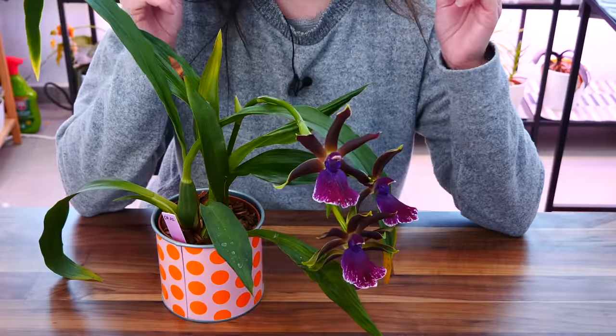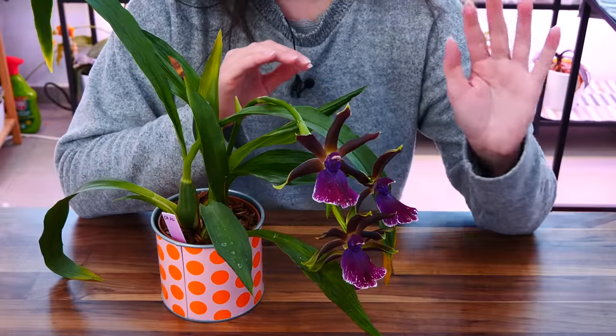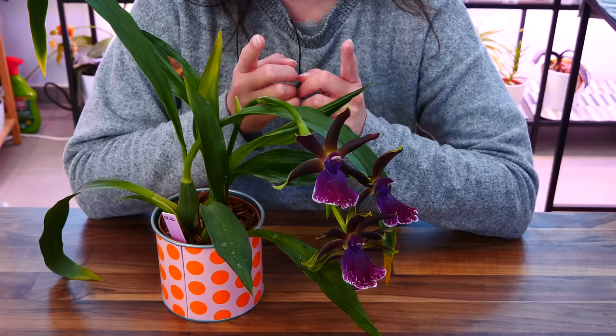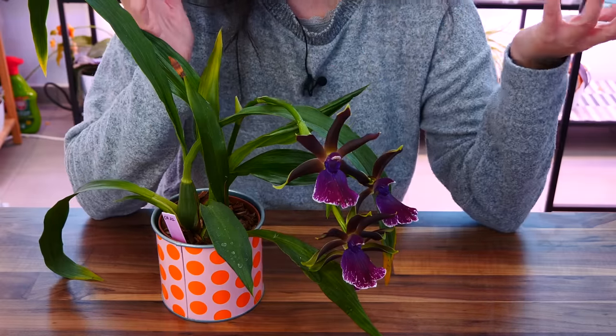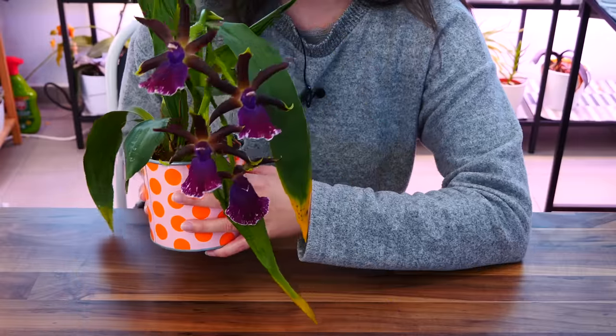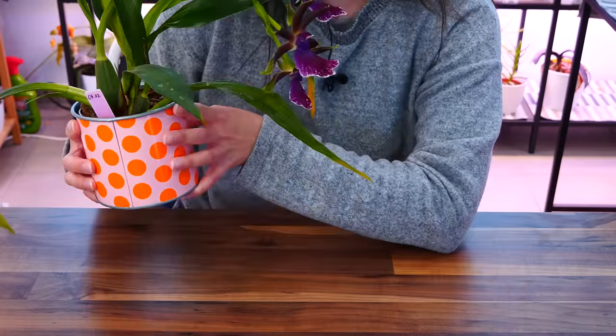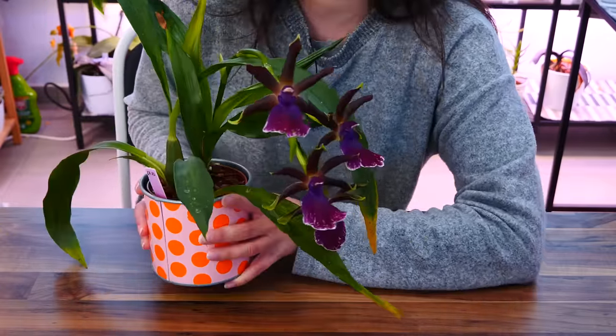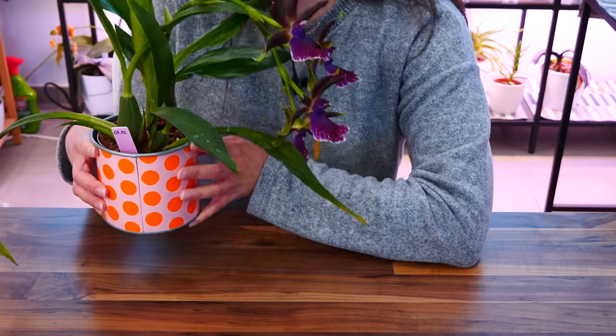What I want you guys to do is leave me a comment at the end of this video. After you watch it, leave me a comment with the orchid that made your wish list and why, and of course if you enjoy the series — because I'm really curious to know what your preferences are as well. I think they're all beautiful but I'm not objective when it comes to my orchids, so I want to know if you guys see what I see.